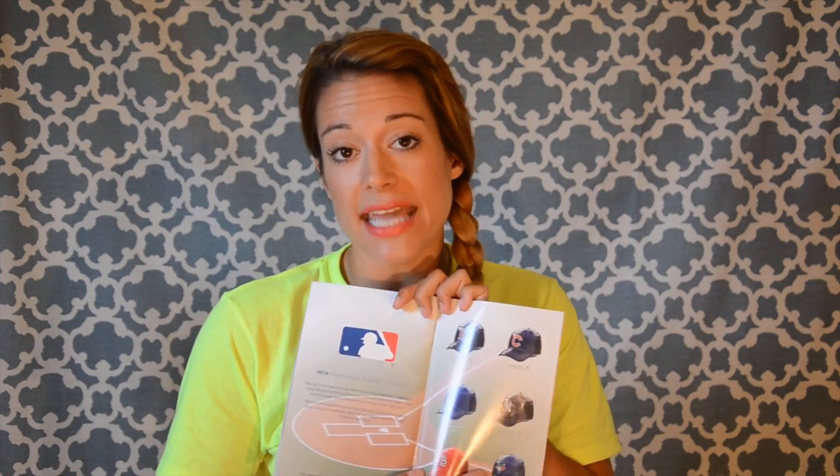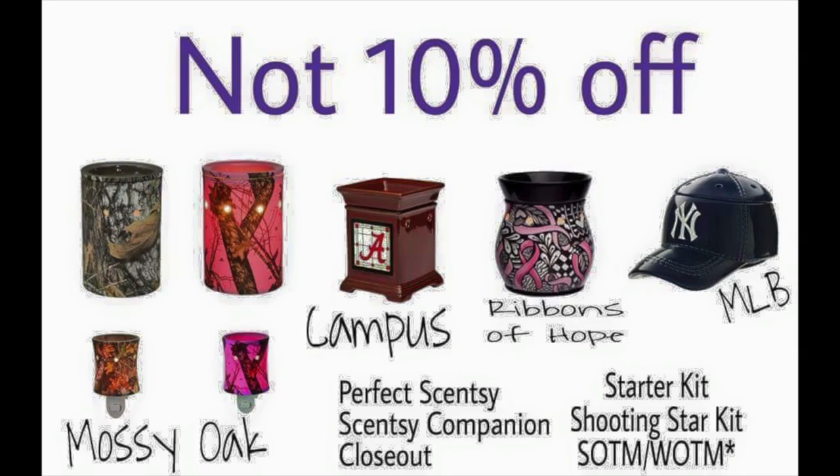August is also 10% off the whole catalog, except the charitable cause, any of the LMB products, the Mosey Oak plugins, or anything on page 50. But other than that, everything else is 10% off. You're awesome.